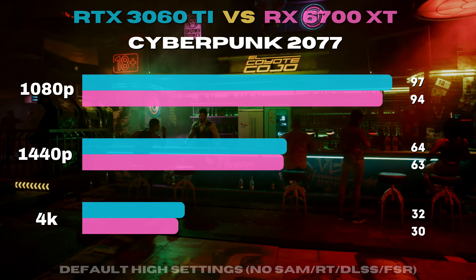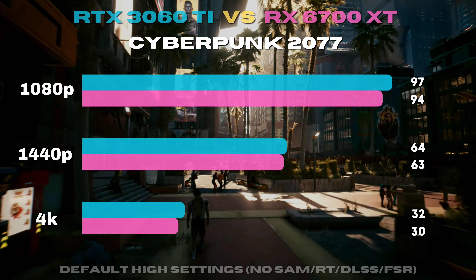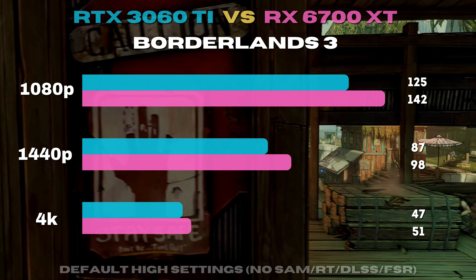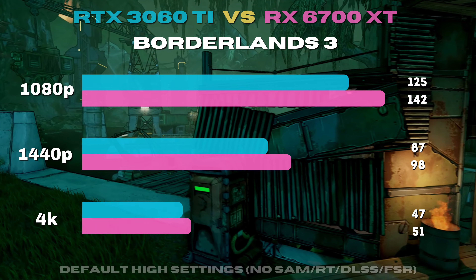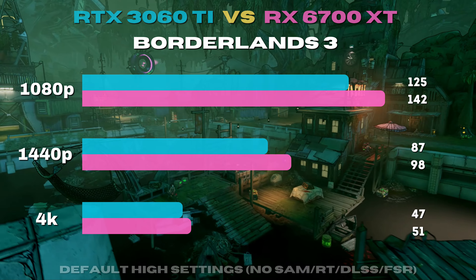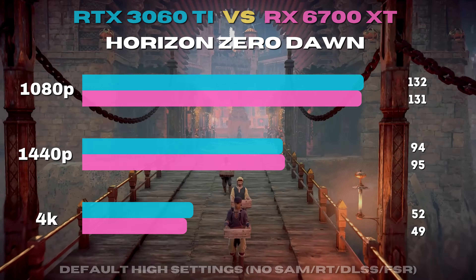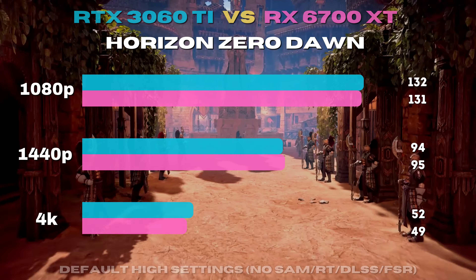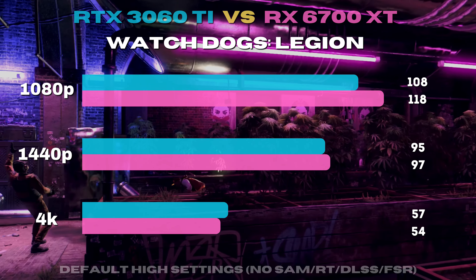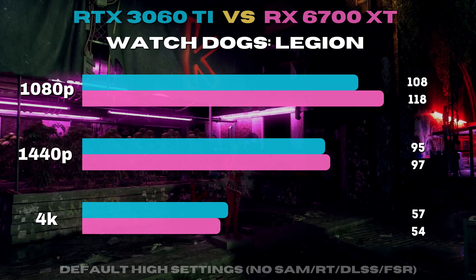Cyberpunk brings both these GPUs back to reality at 1080p and 1440p, but both struggle at 4K. Borderlands favors AMD architecture, but the 3060 Ti displays impressive performance keeping things close. Horizon Zero Dawn shows great scaling across resolutions, and both of these cards are just a few FPS apart. Watch Dogs again makes this a difficult decision, showing the 6700 XT take a small jump at 1080p.